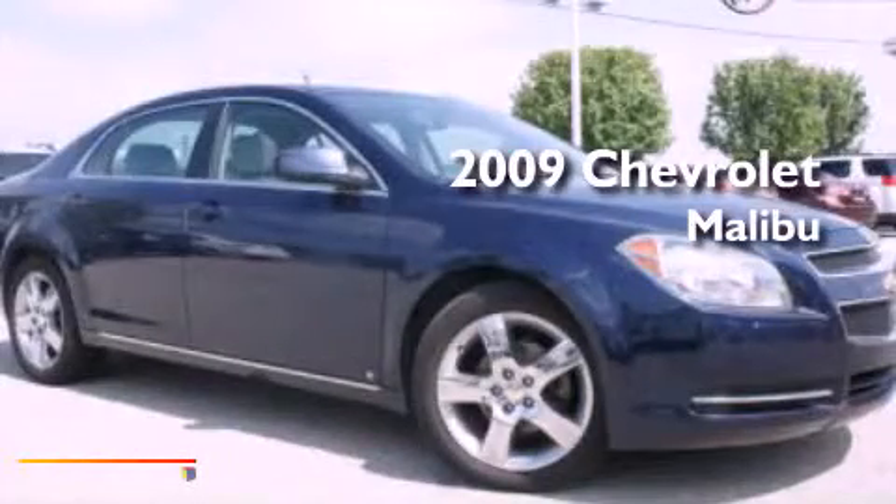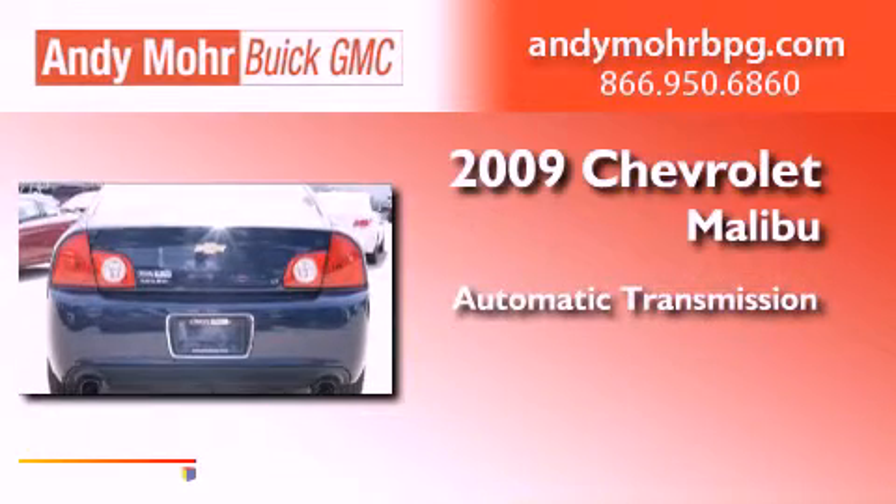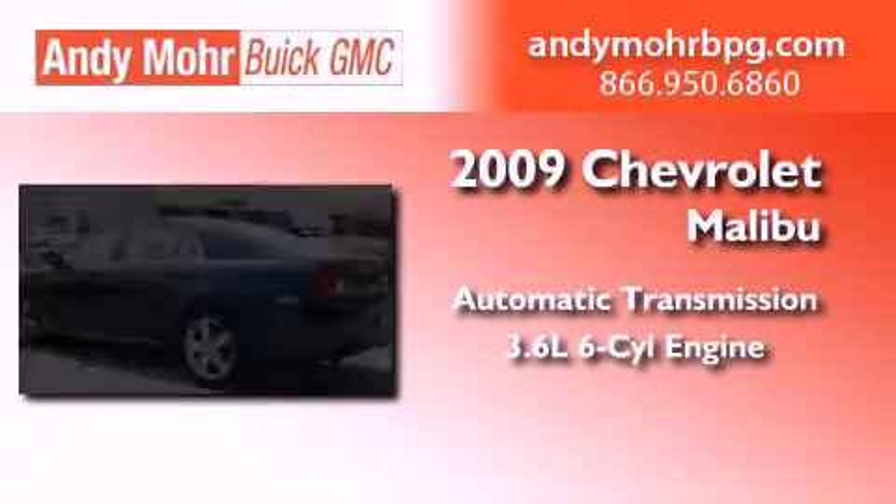This is a 2009 Chevrolet Malibu. This car has an automatic transmission and a 3.6 liter V6.